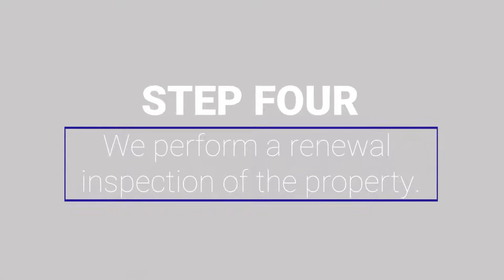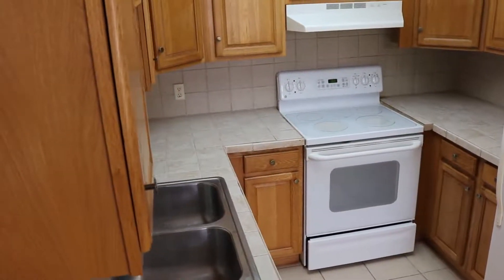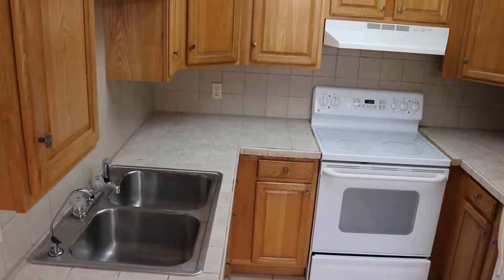We are going to perform a renewal inspection of the property. We do this to ensure that the tenant is being compliant with the lease. Not all property managers do this — they do not always take the step of going out to the property prior to renewal, something you will want to consider when evaluating other property managers.